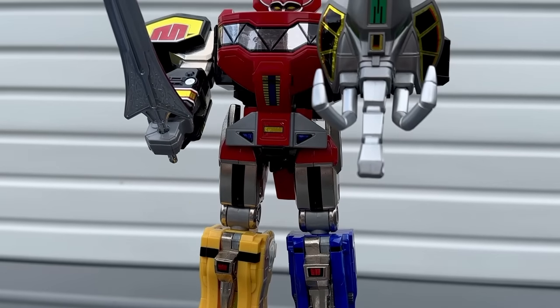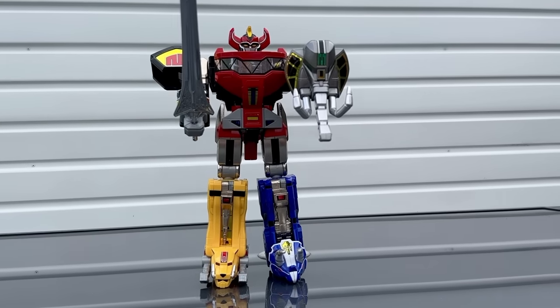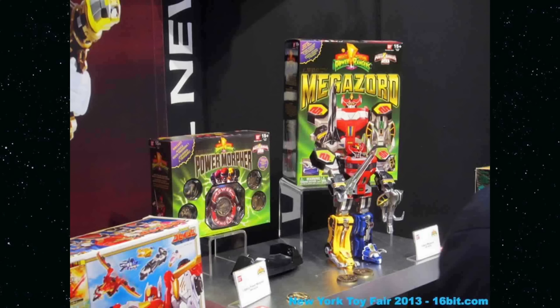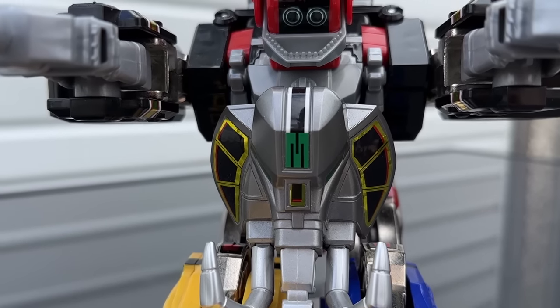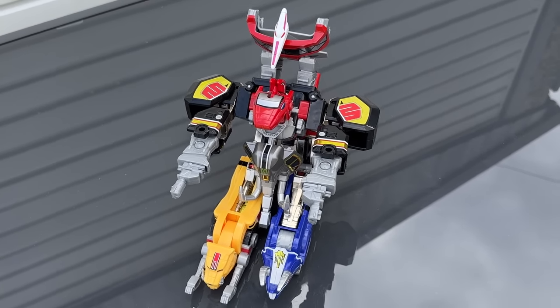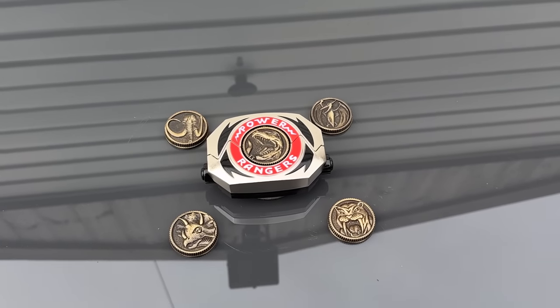The Megazord released in mid-2013, and would repeat the sell-out act of the Power Morpher, quickly causing Toys R Us to tack another $10 onto the selling price. The two new products did more to cause a stir in the adult Power Rangers collector market than anything that had ever come before. It didn't matter that they weren't watching, and perhaps weren't even aware, that Power Rangers was continuing to show new seasons on TV.